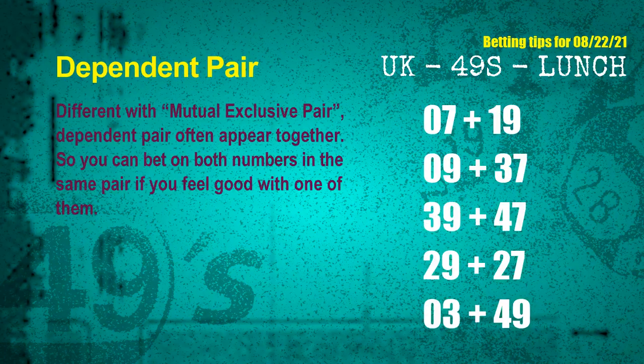Some numbers are mutual exclusive, but some are dependent. In the same dependent pair, you can bet on both, because they are often drawn in one draw. The dependent pairs for next draw are: first pair — 07 and 19; second pair — 09 and 37; third pair — 39 and 47; fourth pair — 29 and 27; fifth pair — 03 and 49.